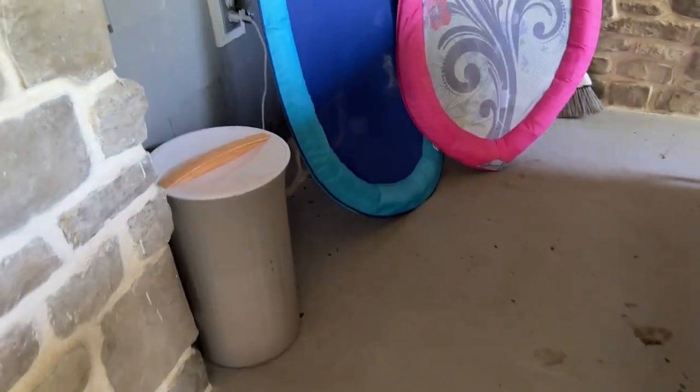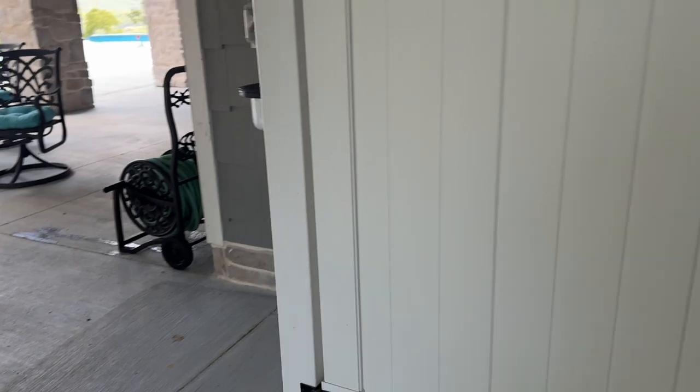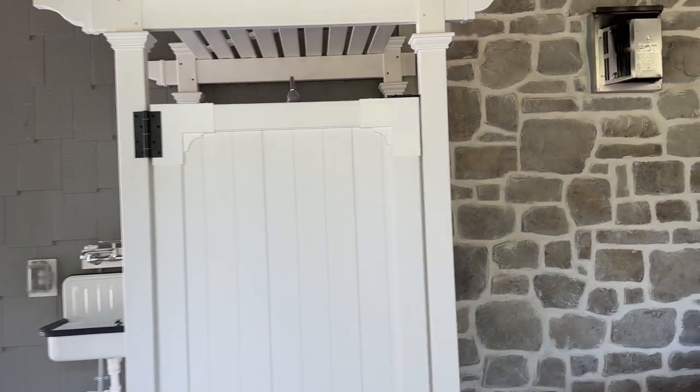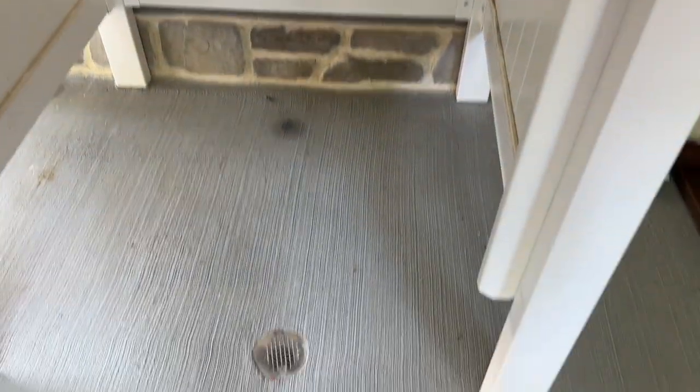The hot tub. Our kids got us a towel warmer for Christmas for out here, which is fun in the winter — don't need it now. And they just installed — let me back up so you can see it — they just installed the shower. Now we've had the shower surround out here for a while. We got this at Home Depot. There it is. There's a little drain, but it could also serve as a changing room if somebody wants to change.